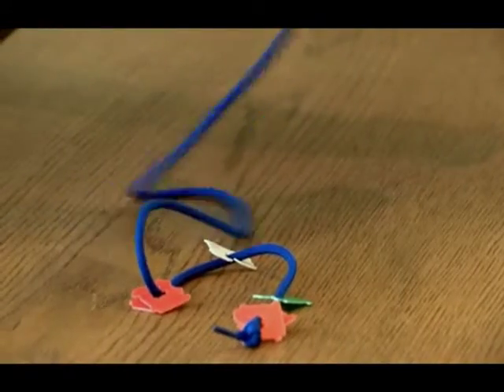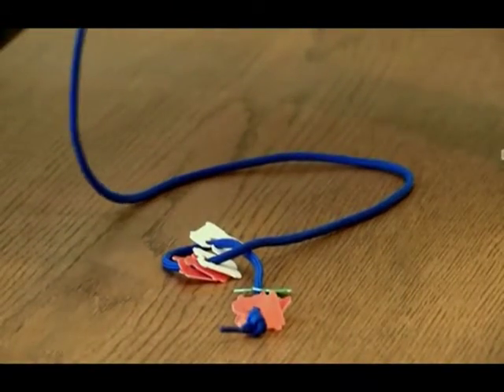Bread tags and a shoelace — we've all got a shoelace. Let them thread those tags onto the shoelace. It works on their fine motor coordination and hand-eye coordination. It's all things that are stimulating the love of learning in our toddlers.